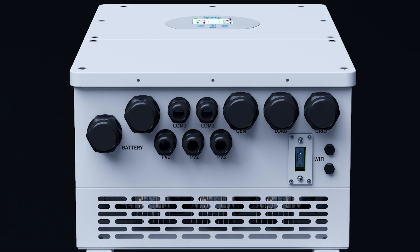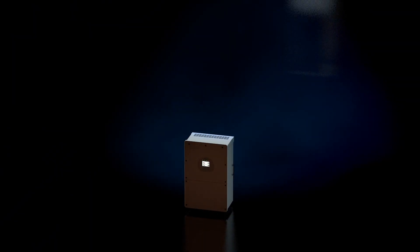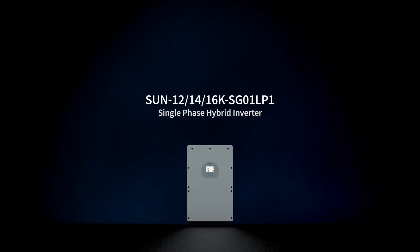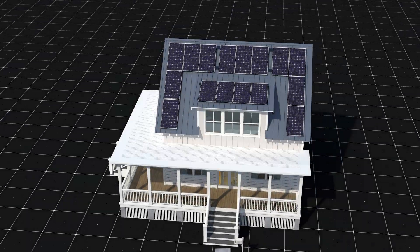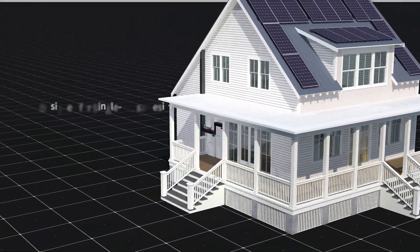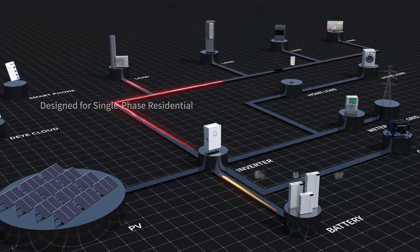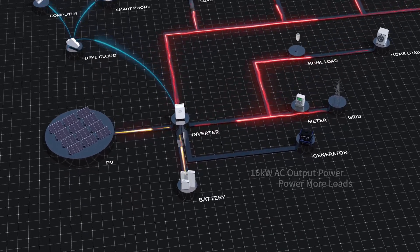Choosing the advanced multifunctional hybrid inverter is the key to responding to energy threats accurately. Let us introduce you to the world's largest single-phase hybrid inverter. This inverter is specially designed for single-phase residential users, with unprecedented 16 kilowatts ultra-high AC output power.